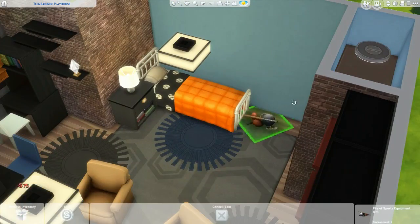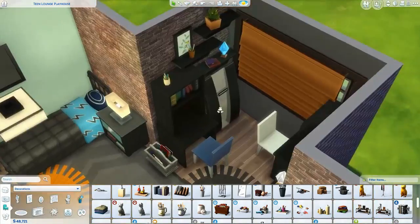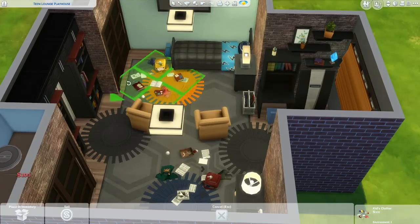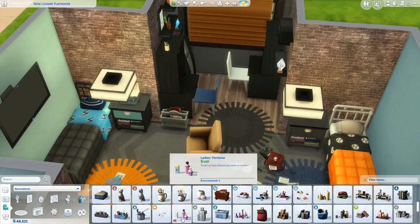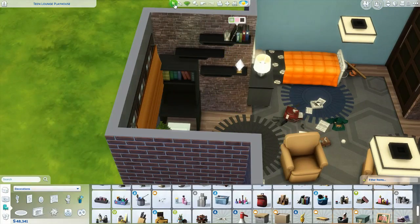Now I'm just adding in some decorative items and working on the walls — little knickknacks here and there. Then we'll be on to the screenshots. It's not a very long room build; this probably took me about 30 minutes.